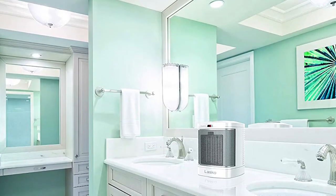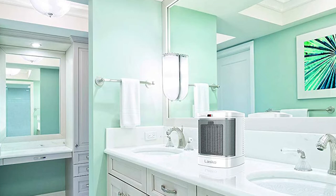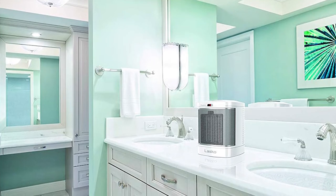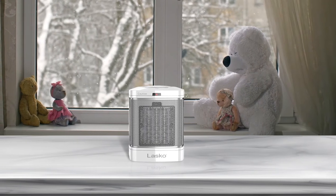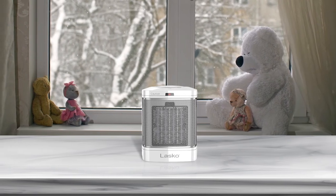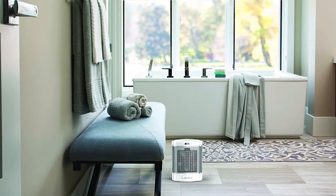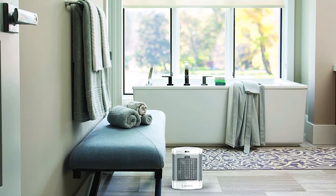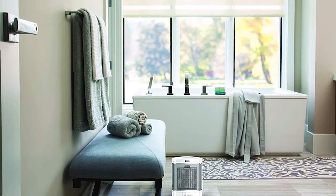Number five: Lasko CD08200 Small Portable Ceramic Space Heater. This Lasko small portable space heater is designed to warm small spaces such as the bathroom, home office, or kitchen. It features an ALCI safety plug specially suited for bathroom use, which automatically shuts off the heater in a fraction of a second in case of a short circuit. Additional safety features include a cool-touch exterior, overheat protection, and a self-regulating ceramic element.